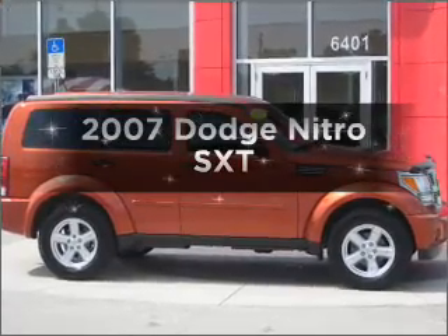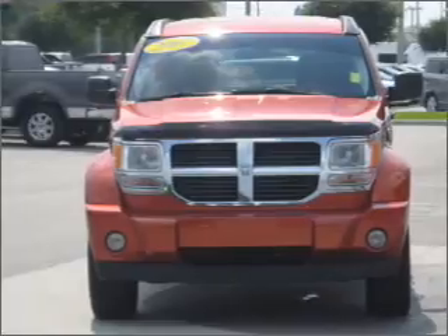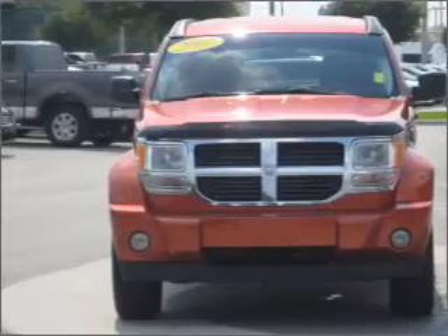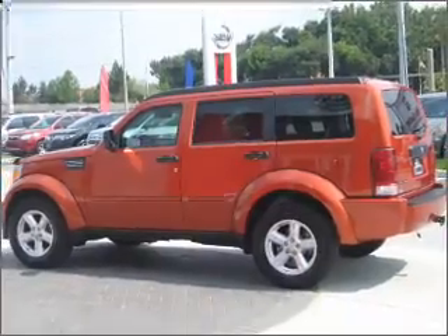Imagine yourself in this 2007 Dodge Nitro. This is the set of wheels you've been looking for. With a solid 6-cylinder engine that responds smoothly to its automatic transmission. Stand out from the crowd with premium wheels.